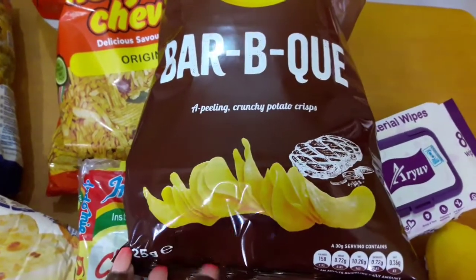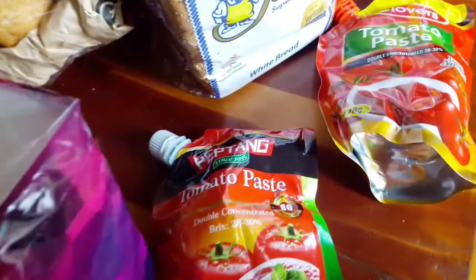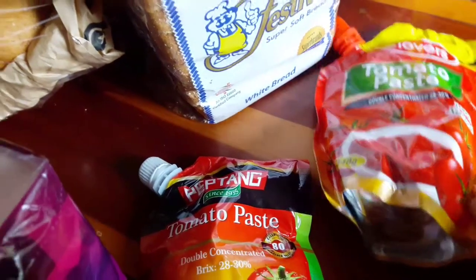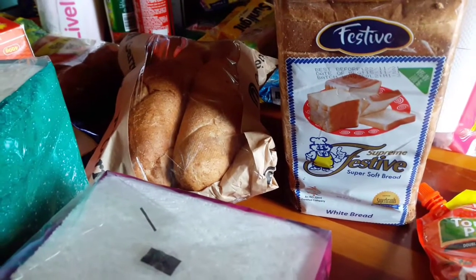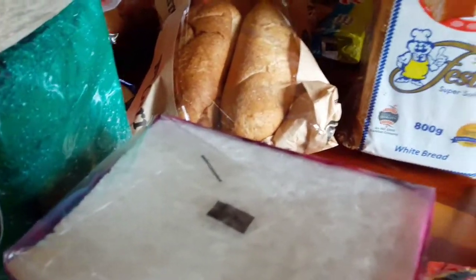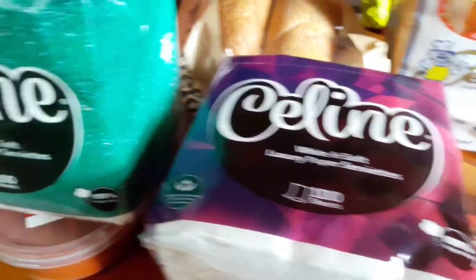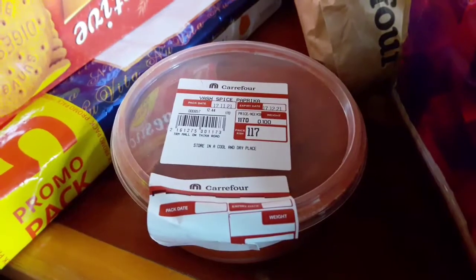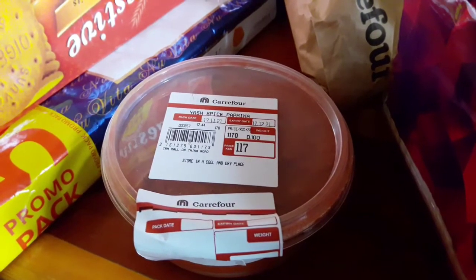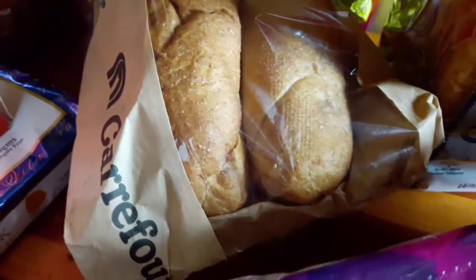I also got these crunchy potato crisps — they are also really delicious. More grocery shopping haul: I got this tomato paste, Peptang, and this cloves tomato paste double concentrate — I think one was going for about 138 Kenya shillings. I got Festive bread, my favorite, 800 grams. I got these amazing Selene white soft pepper. I got some paprika spice, 100 grams, I think for 117 Kenya shillings. I got these Kafur buns, the big pack.